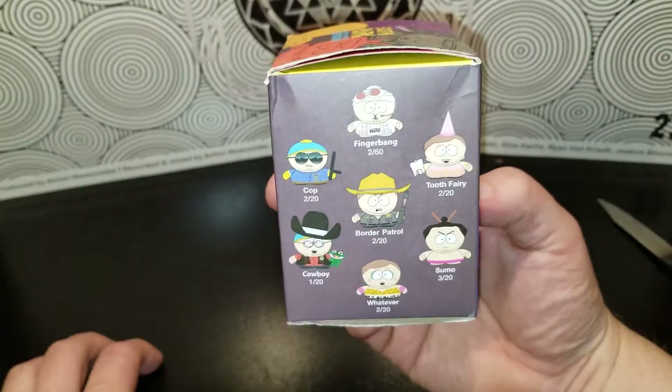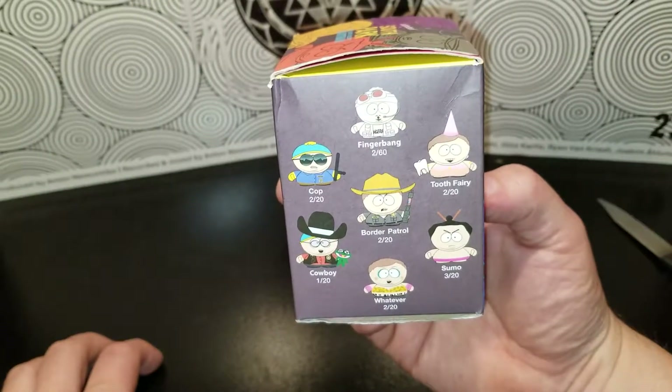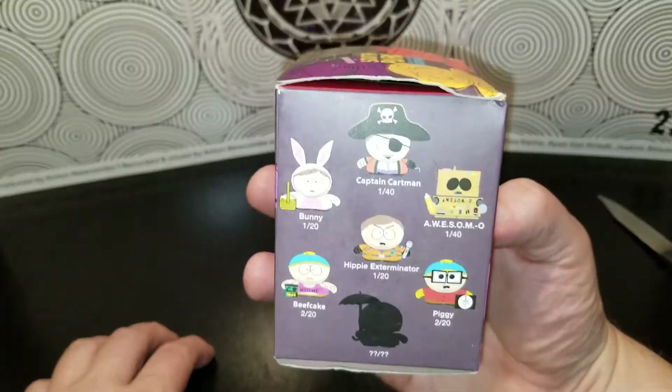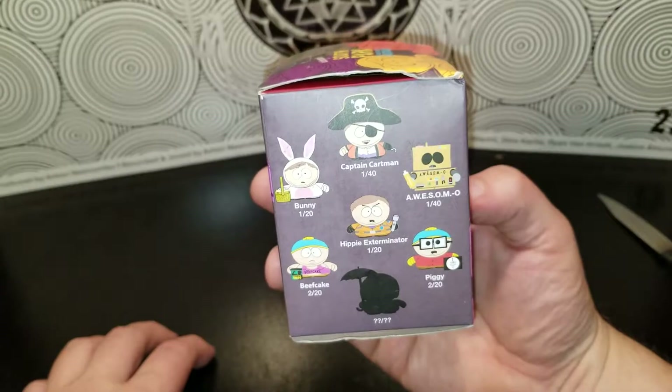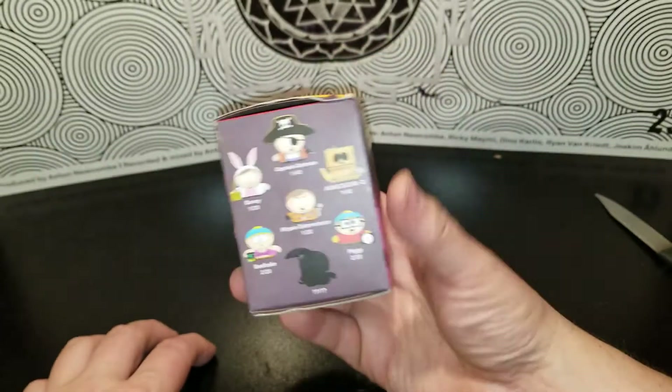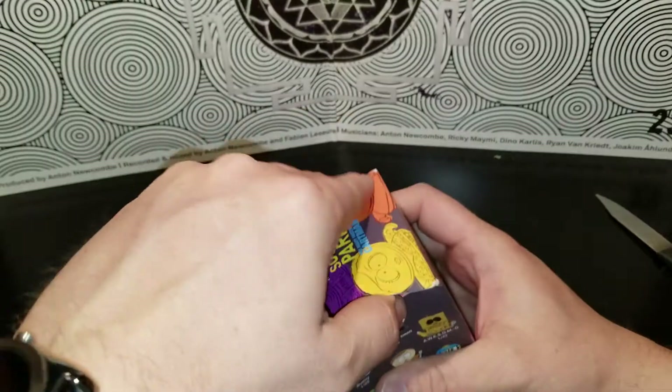If I were to choose, I only get one. Who would I want? Probably the Cop. Since I have an Awesomo figure already, still the Cop. Piggy would be kind of cool too, and Beefcake would be cool too, but the Cop is my pick.